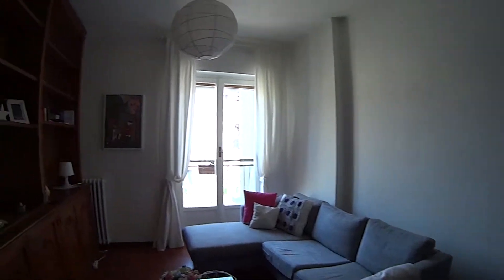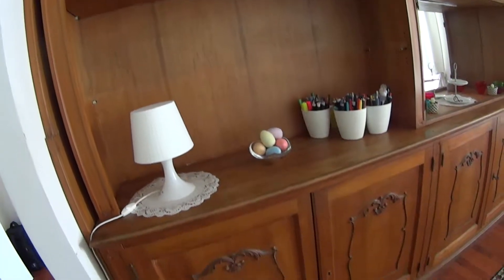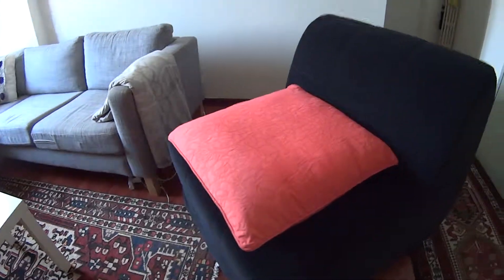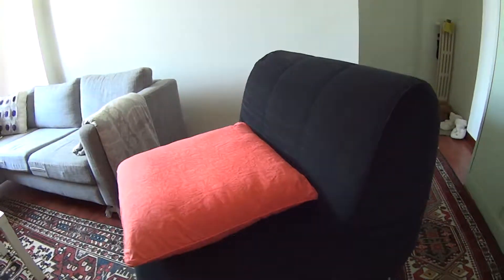We begin from the living room, which is very well furnished — a mixture of modern and classic style. We have a lot of shelving on this side, a little table in the middle, and this couch over here can be converted into an additional bed in case you have any guests.